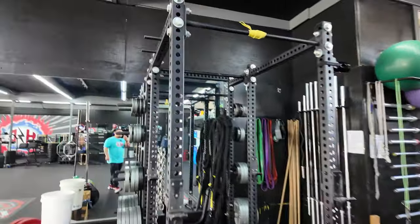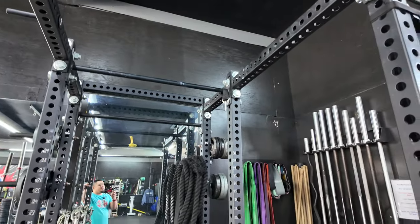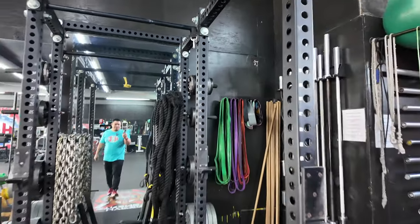This is the first squat rack I ever bought for the gym — it's called the Sorenex. They called it the Beast at one point, or maybe I just called it the beast rack.